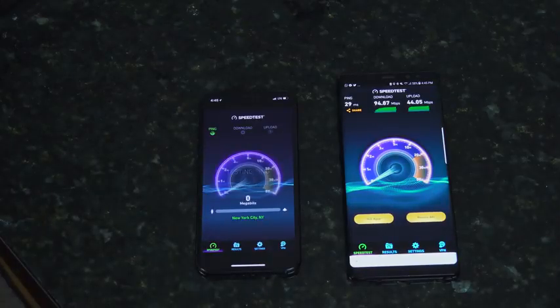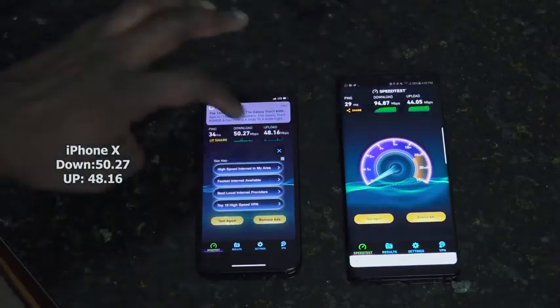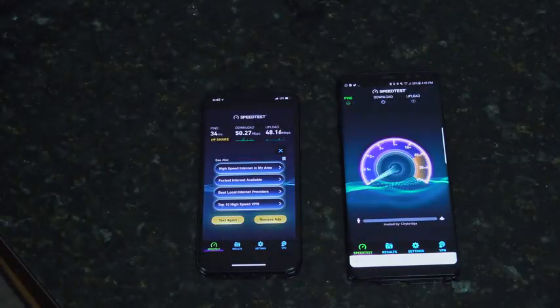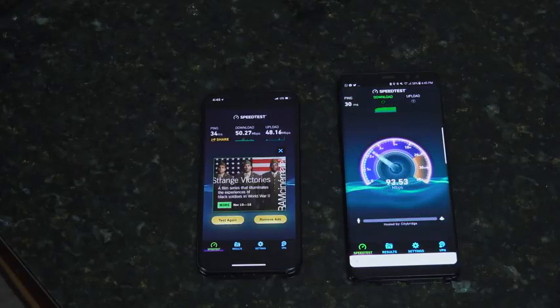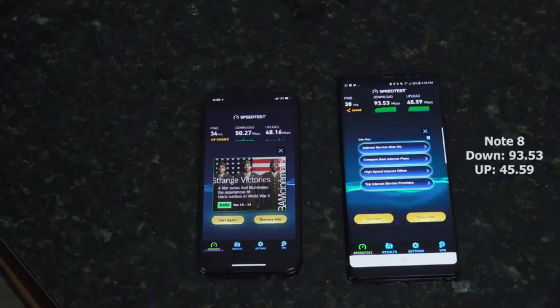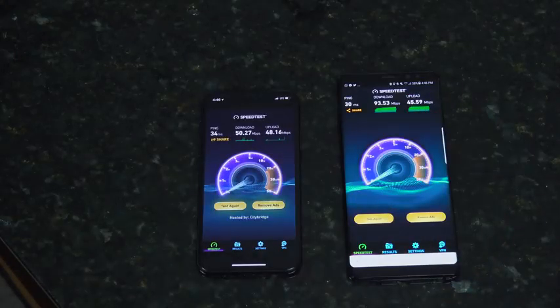In New York I've gotten about 140 Mbps for the Galaxy Note 8 in terms of downloads. On our third try, the iPhone X shows 50.27 downloads and 48.16 uploads. For the Galaxy Note 8's final try, it inches higher — we were able to get almost 145 at least once in New York. Here we have 93.53 downloads and 45.59 uploads — higher downloads, similar upload speeds.